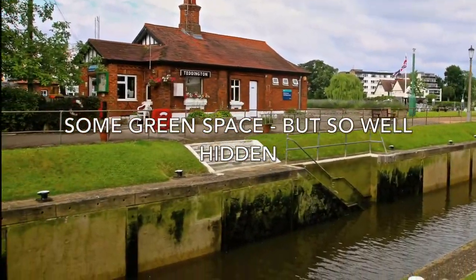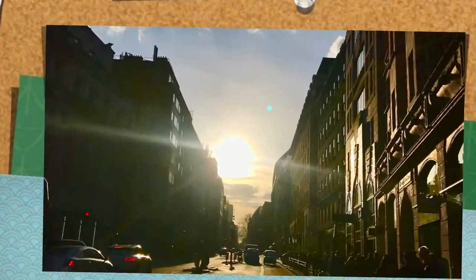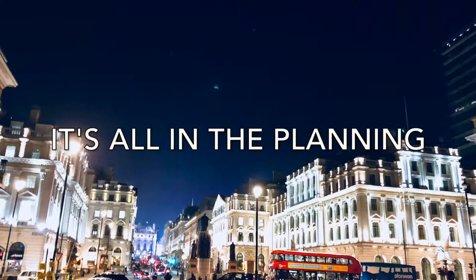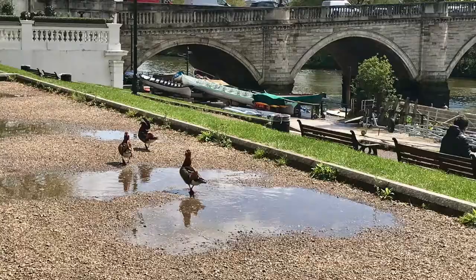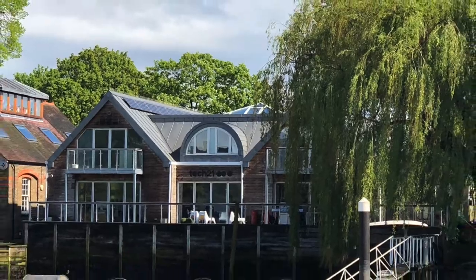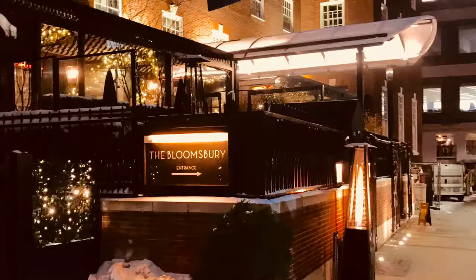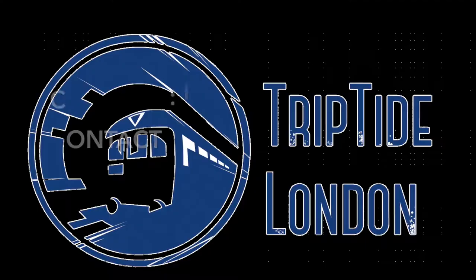So unless you are going to plan your day out carefully, you are simply not going to have the time to do it all. This is why we have come up with Triptide London's Dynamic Trip Planner, which lets you see everything that is happening here and plenty of other stuff too — how much it costs, how to get there, how far it is away from where you are staying and what to do next. You can then pin the places you want to visit onto your smartphone or just print out your map.